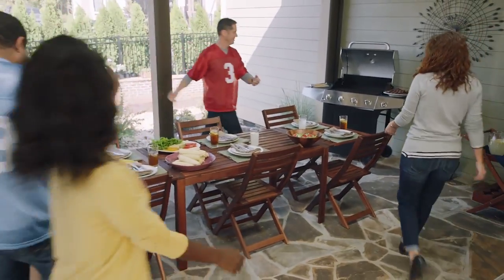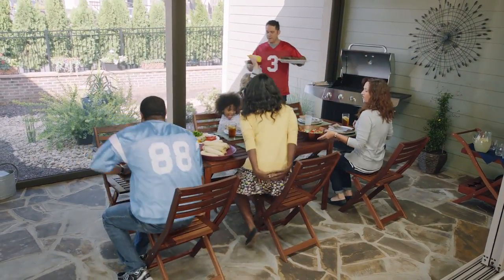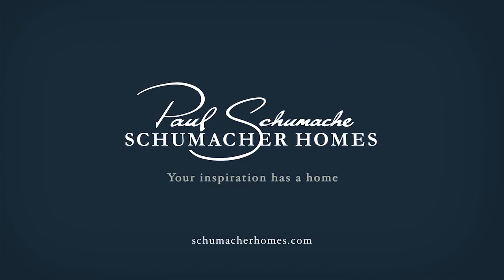Their one-of-a-kind Schumacher home was built right where they wanted, all for less than they thought. Find our award-winning models and the design studio near you at schumacherhomes.com.